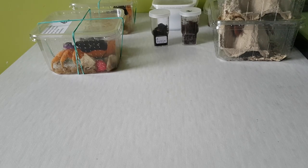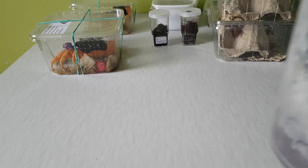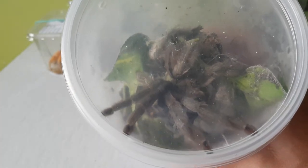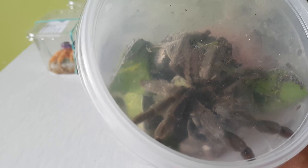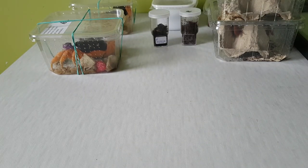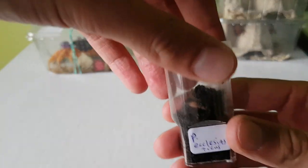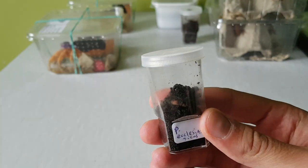Hello guys, this is Meech from Meech's Tarantulas. I just got back from the expo in Netherlands in Houten, where I met Andrew from Andrew's Tarantulas — he's a really cool guy. These are my pickups. First of all, I got a Psalmopoeus cambridgei — she just looks like a tangle of legs right now but she's gorgeous — and been really active as well. I also got Psalmopoeus ecclesiasticus, which is great.